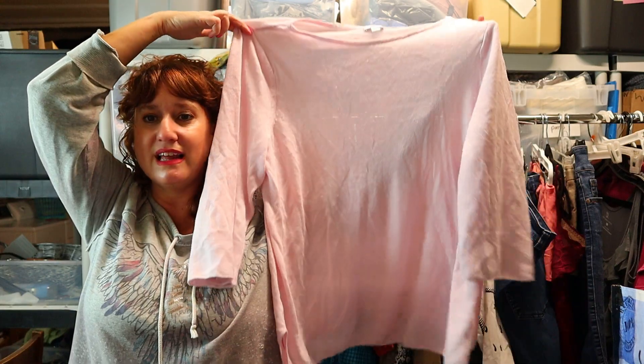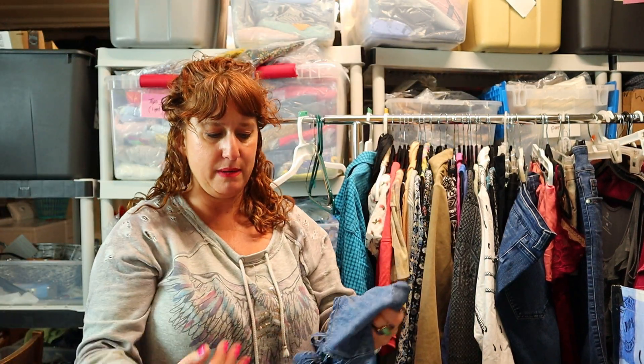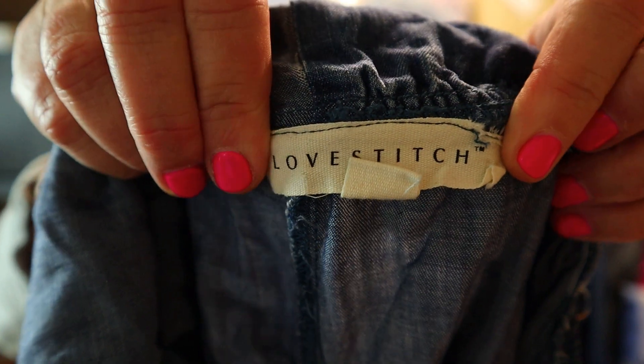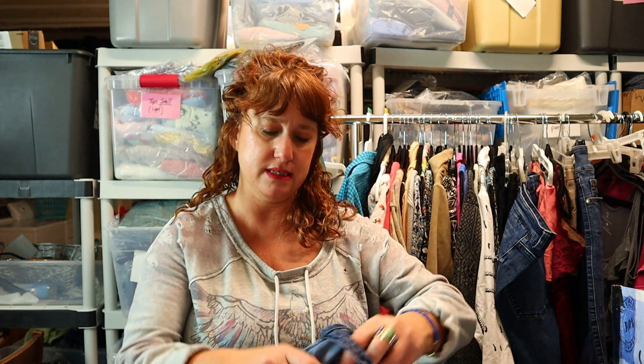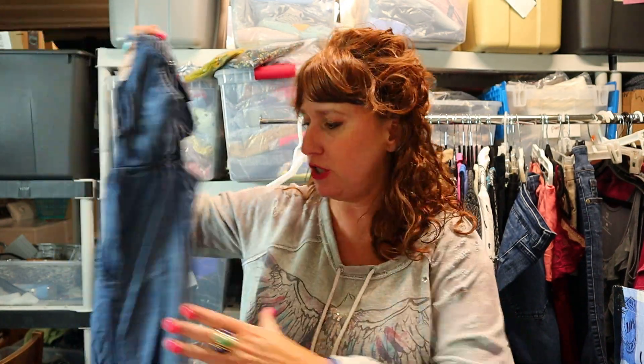This is J.Jill again — size large, light pink linen flowy sweater tunic, great for this season. This is a very cool item: a jumpsuit in denim chambray by the brand Love Stitch in a size medium. I like this brand — it's sold at Nordstrom. I've sold Love Stitch gauzy maxi dresses and really funky handbags. If it's a lightweight denim like this, possibly Lyocell or Tencel, you call it chambray. It's a one-piece with a very low back and wide legs — it's going to be great once I get it steamed up.